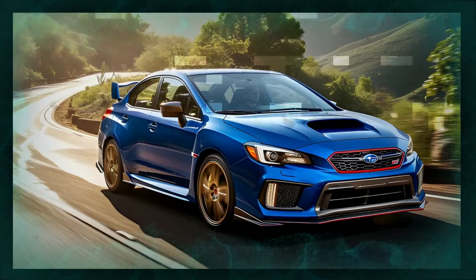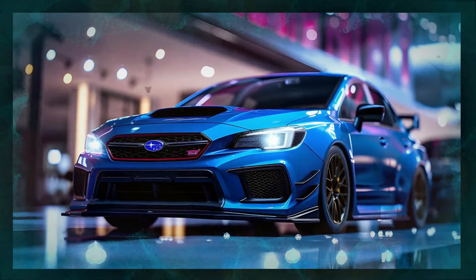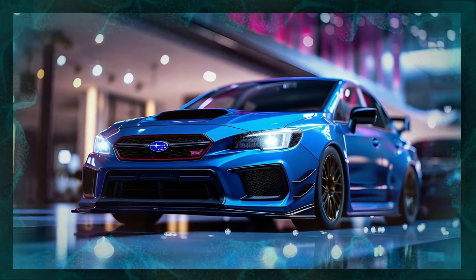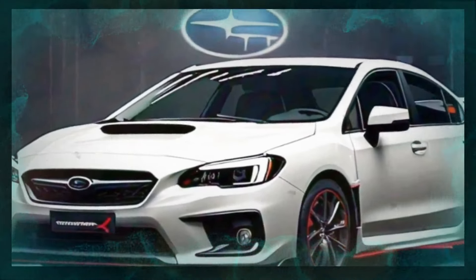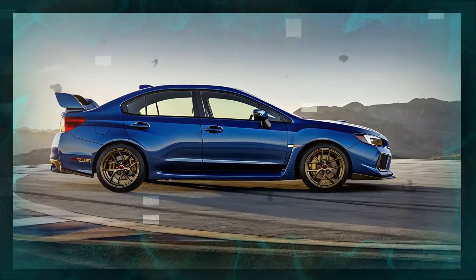The car accelerates from 0 to 60 miles per hour in just 4.8 seconds, and its handling is razor-sharp thanks to a retuned suspension and a sophisticated driver-controlled center differential. Brembo brakes provide excellent stopping power, ensuring the STI can handle both the track and everyday driving.